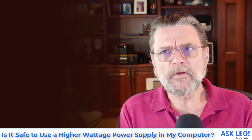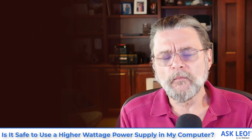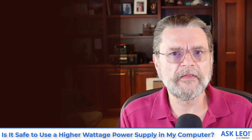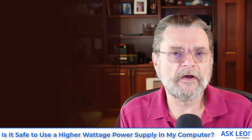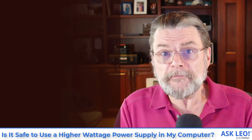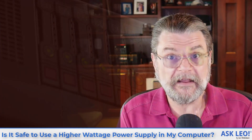So we need to talk about what watts actually means. It's a measure of power. Power supplies are measured in terms of the amount of power that they are capable of supplying. So your 300 watt power supply is capable of supplying 300 watts of power. That doesn't mean it's going to force 300 watts of power onto your computer — it just means that it's there.